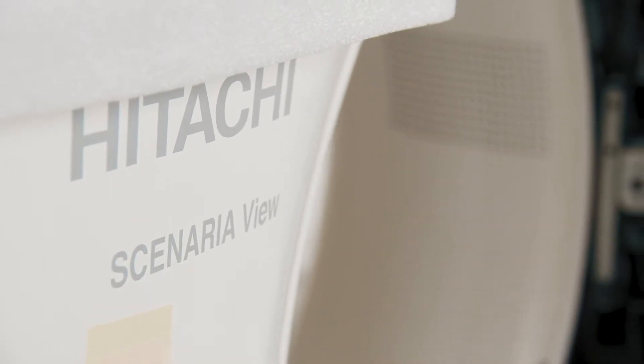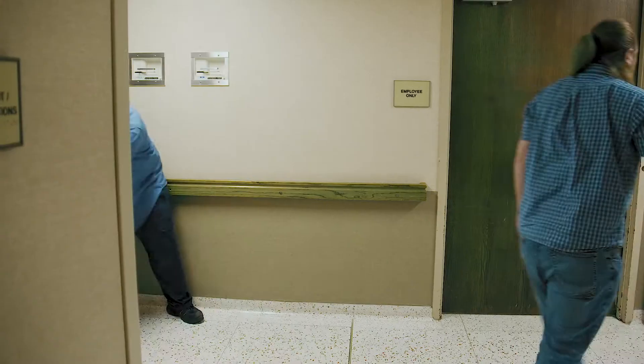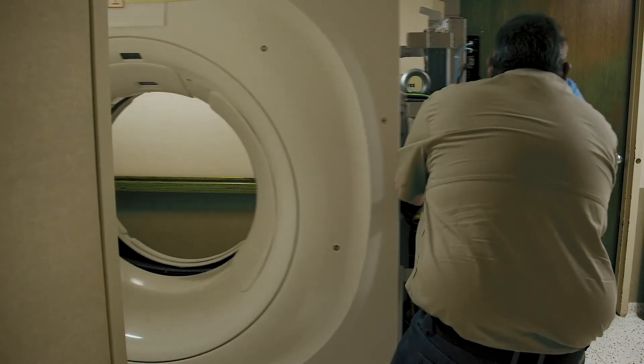What you don't know is this has actually been in the works for weeks. Browns Medical Imaging has worked alongside Stewart Memorial Hospital to coordinate the installation and really get everything in place leading up to today's process.